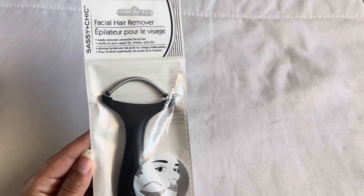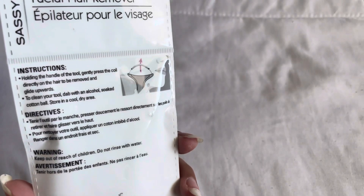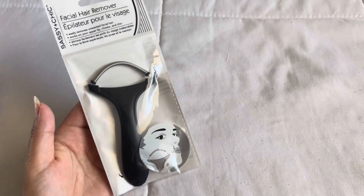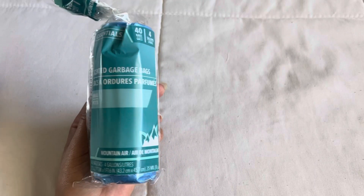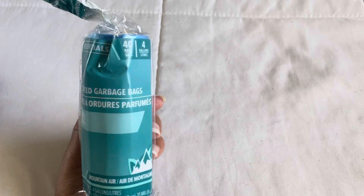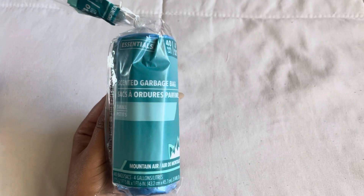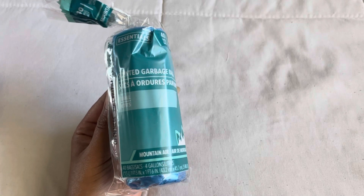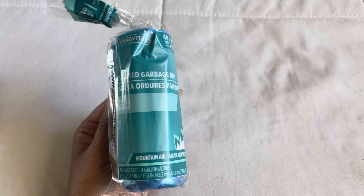This next thing I found was a facial hair remover. It looks honestly kind of scary but for $1.25 I figured why not try it — I'll let you know how it works out. The next thing I found were these scented garbage bags in Mountain Air. They also had lemon and lavender. This comes in a pack of 40 for a four-gallon trash can, which I thought was perfect for my bathroom. 40 bags for $1.25 and they actually smell pretty decent — I can smell it through the plastic.